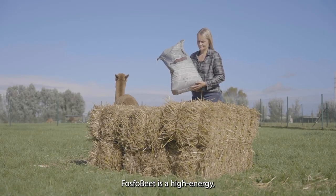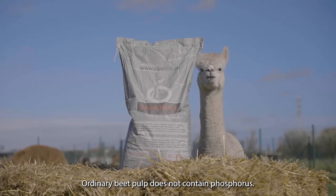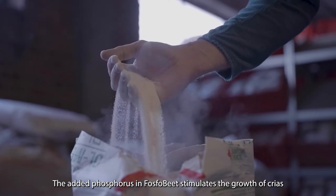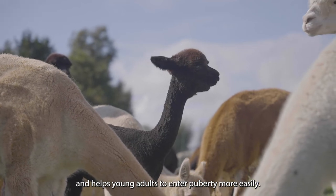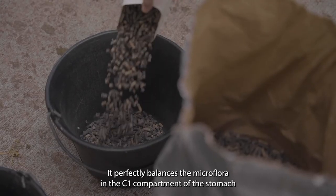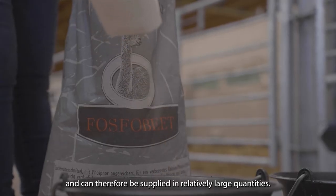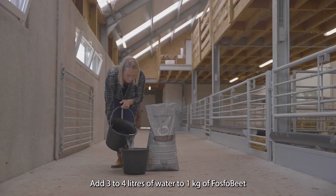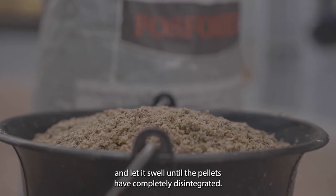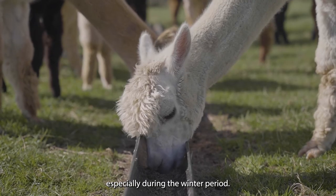Phospho-Beat is a high-energy, innovative beet pulp with added phosphorus. Ordinary beet pulp does not contain phosphorus. The added phosphorus in Phospho-Beat stimulates the growth of crias and helps young adults to enter puberty more easily. Phospho-Beat is a high-fiber, low-sugar roughage. It perfectly balances the microflora in the C1 compartment of the stomach and can therefore be supplied in relatively large quantities. Add three to four liters of water to one kilogram of Phospho-Beat and let it swell until the pellets have completely disintegrated. Phospho-Beat is highly suitable for lactating females and developing crias, especially during the winter period.